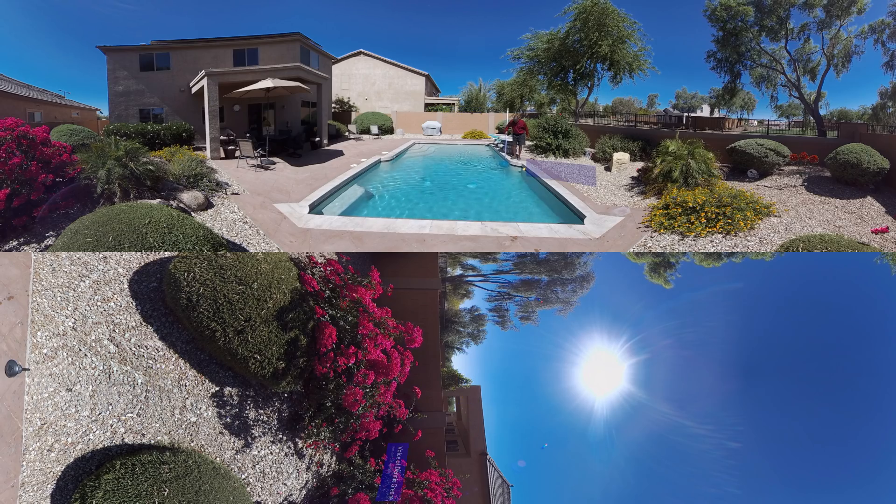Once we retired, when we were done with our jobs, we knew we were going to move from Buffalo to Phoenix. We moved from the place that gets the most snow to the place that gets the most sun. We were going to get solar put on no matter what.